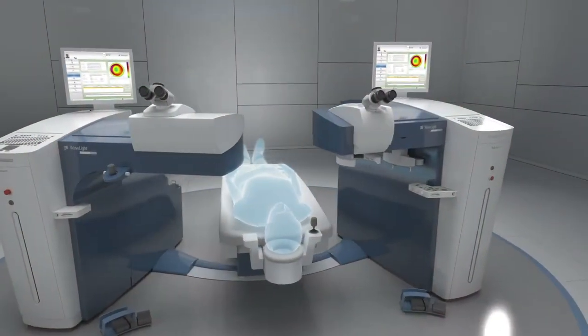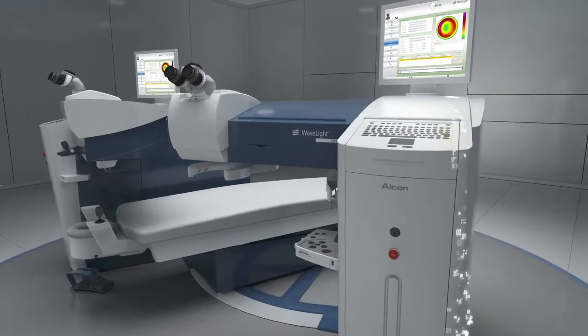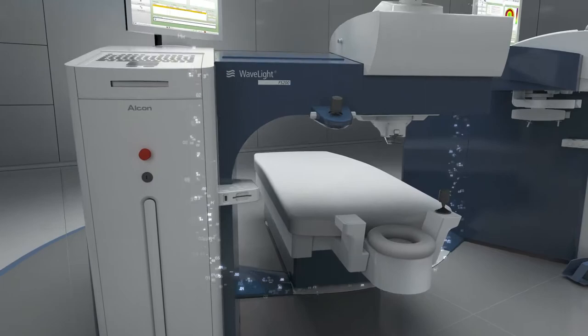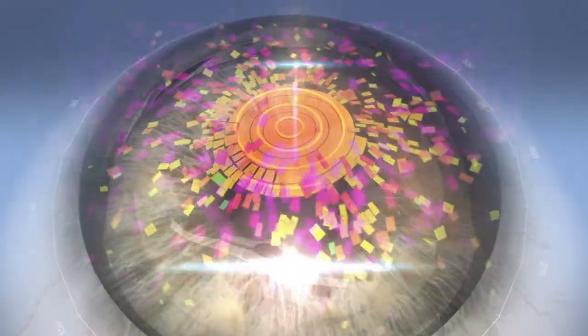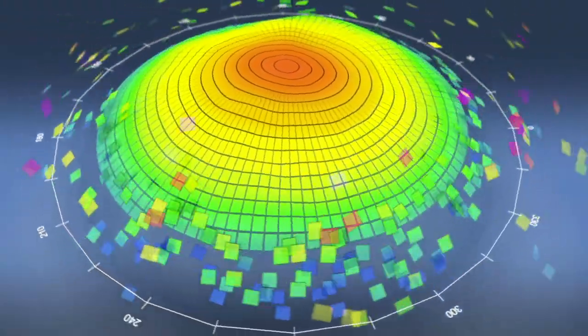Your path to better vision begins with the WaveLight Vision System. From advancements in laser technologies and diagnostic tools, this groundbreaking system is the foundation for ConturaVision. The WaveLight system is designed to deliver a treatment driven by advanced mapping technologies that create a highly individual treatment.